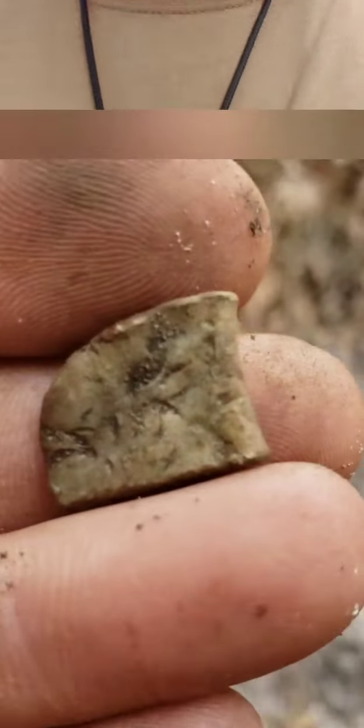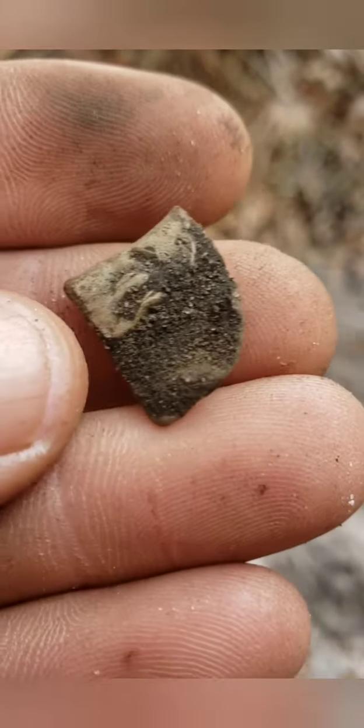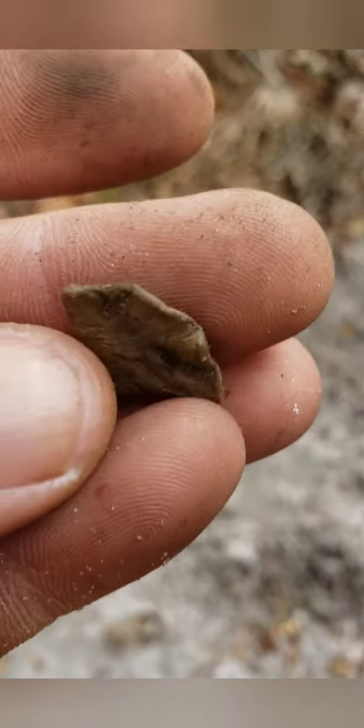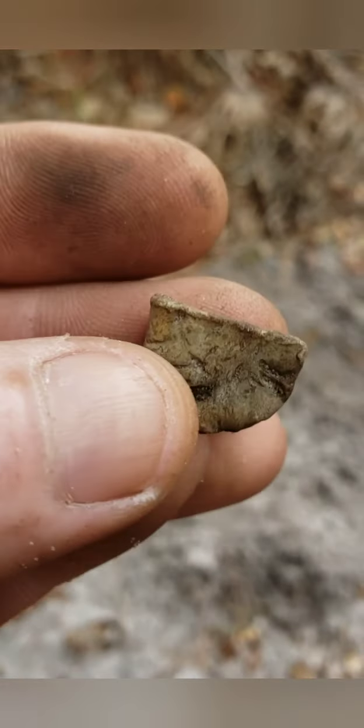Alright, back out in my favorite spot again doing some more searching. Just got my first signal so I'm gonna look for it right now. I think I already got it up out of the ground, it's just in a plug so we'll see what we've got. Looks like a little piece of brass or something, got some decent weight to it. Good start.